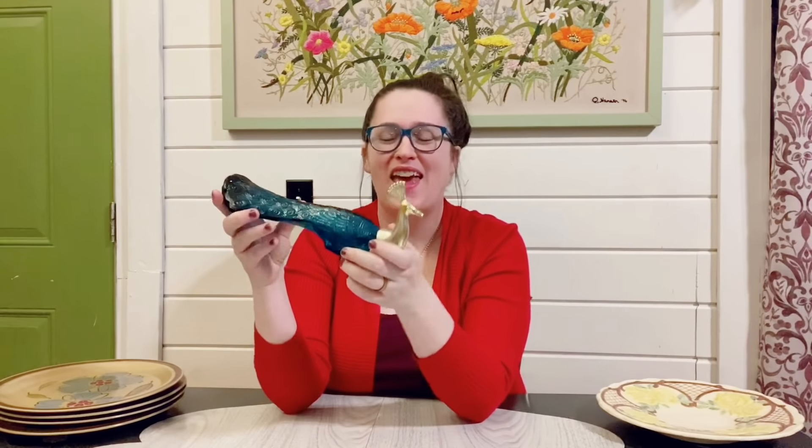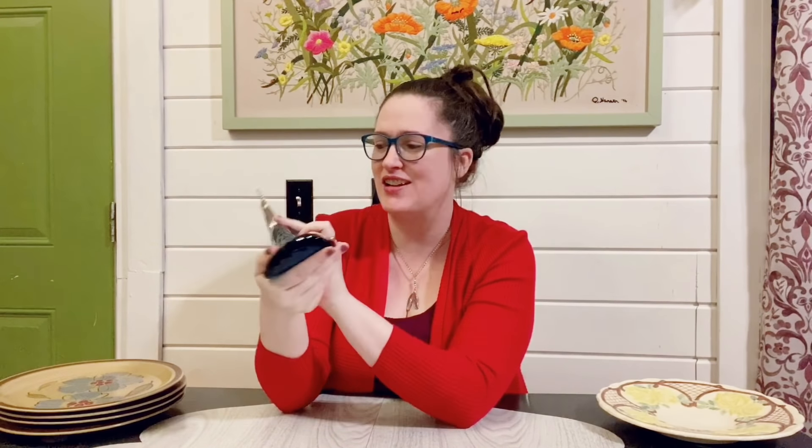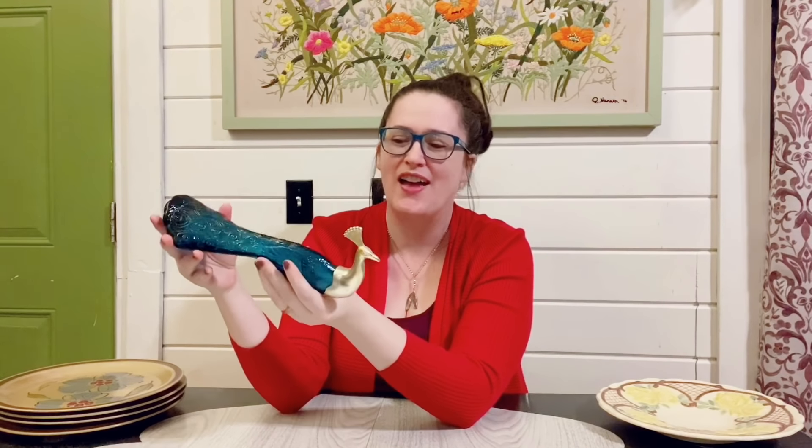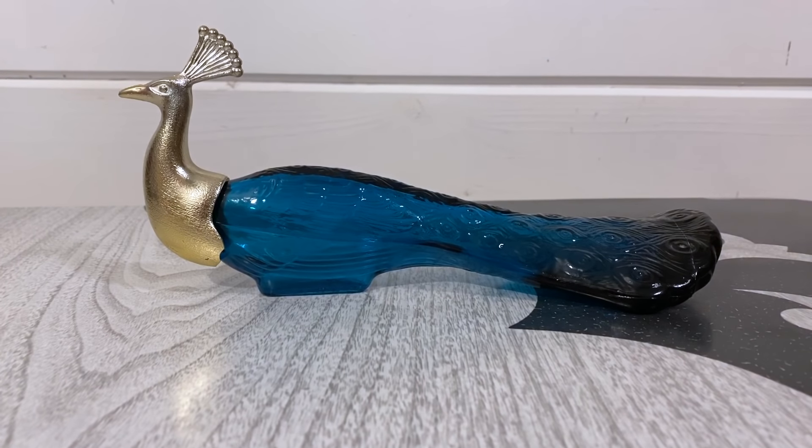If you've been on my channel for a while, you know I am no stranger to picking up vintage Avon items. When I saw this peacock bottle I just could not pass it up — I love the color and peacocks are pretty popular. It does have Avon labeled on it. It is empty, which is nice because I cannot stand the smell of vintage Avon perfume. This is in pretty good condition and obviously you can use it for decor. Avon made such unique packaging — that is why they stand the test of time. This sells between $12 to $16 plus shipping, so I'll be listing him on my eBay.